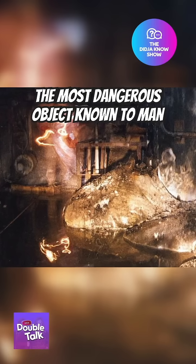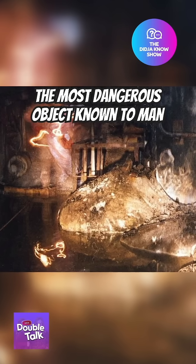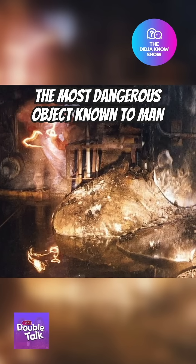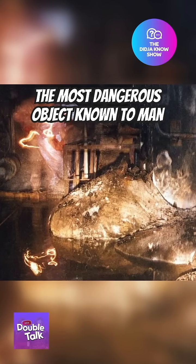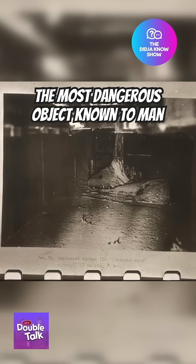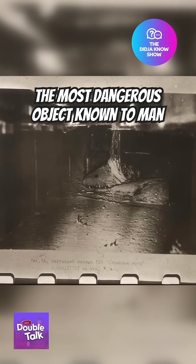Did you know that what you're looking at right now is one of, if not the most dangerous objects known to man? Nicknamed the elephant's foot, this 2.2 ton mass was found about 8 months after the 1986 Chernobyl disaster, inside a corridor between the faulty number 4 reactor that caused the nuclear meltdown.